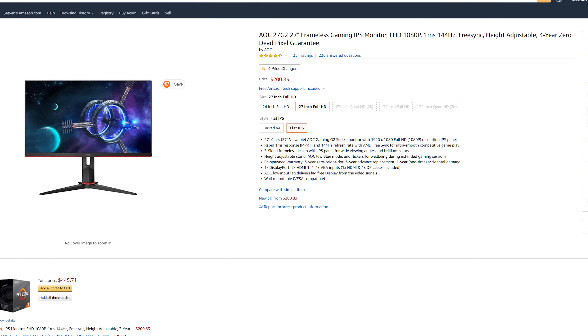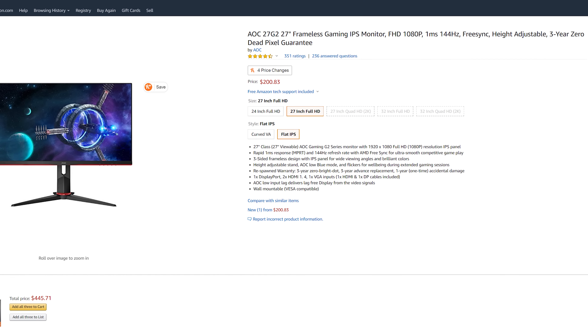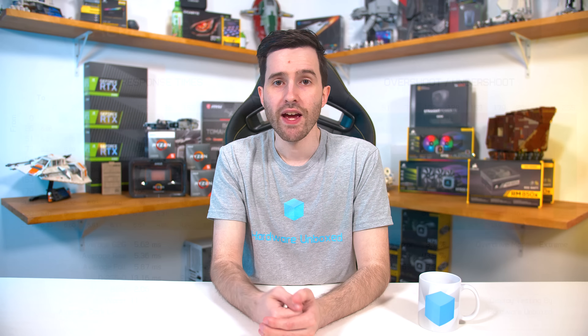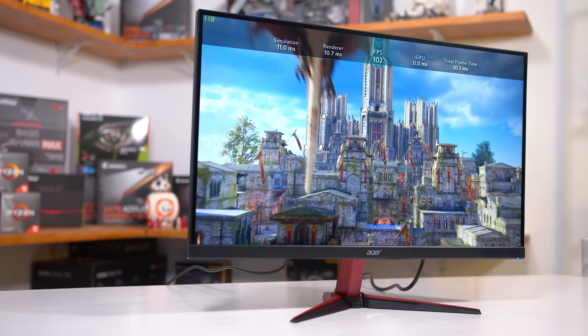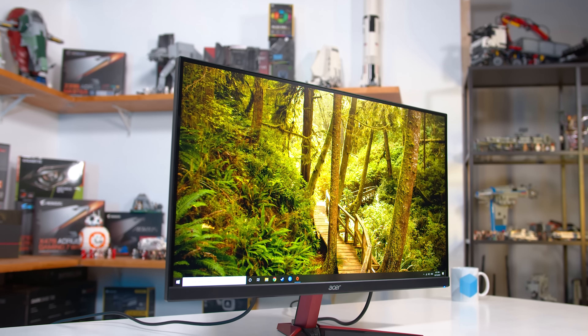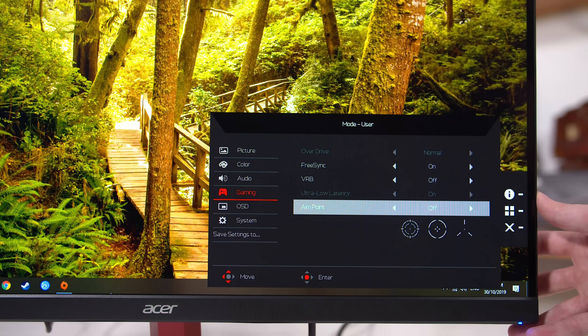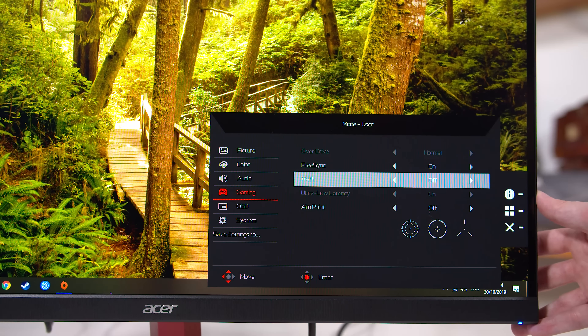The AOC 27G2 is a standout in that it uses a less common Panda panel. The 24-inch models also use a Panda panel. I personally haven't tested these panels yet, but the fact they are only native 6-bit rather than native 8-bit like the AU Optronics models is already a red flag. Even though the AOC 27G2 is cheaper, I'm not comfortable recommending it as a best gaming monitor. I have tested the AU Optronics panel in the Acer VG271P and found very good performance, but you cannot use optimal overdrive and adaptive sync simultaneously, which is a deal breaker.